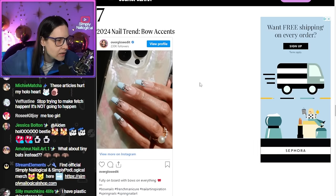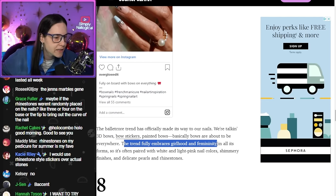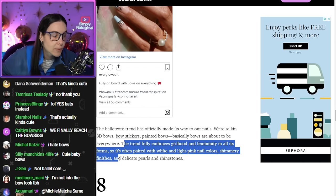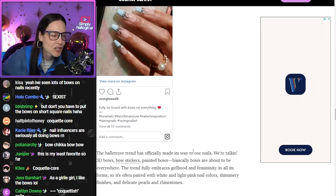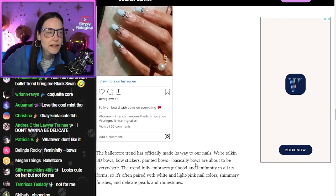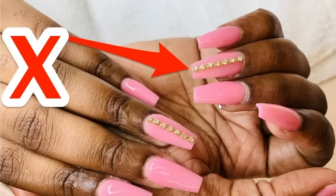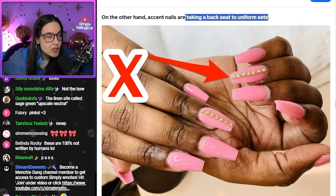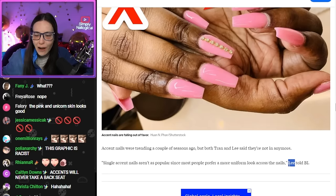Bow accents — little baby bows. The trend fully embraces girlhood and femininity, so it's often paired with white and light pink nail colors, shimmery finishes, and delicate pearls and rhinestones. It reminds me of like a gender reveal aesthetic. I'm not a bow girly — give me a lightning bolt, give me a skull. Accent nails are taking a back seat to uniform sets? They just said no to accent nails? How could you?